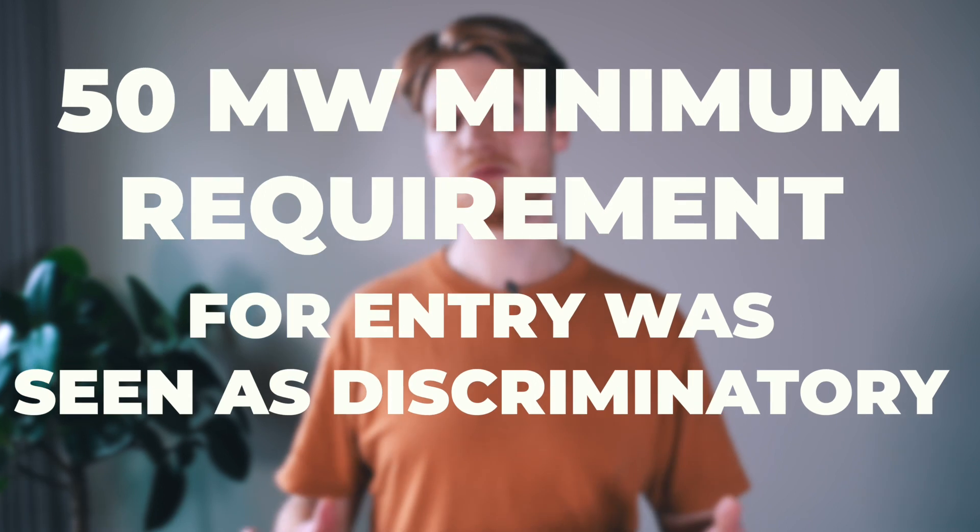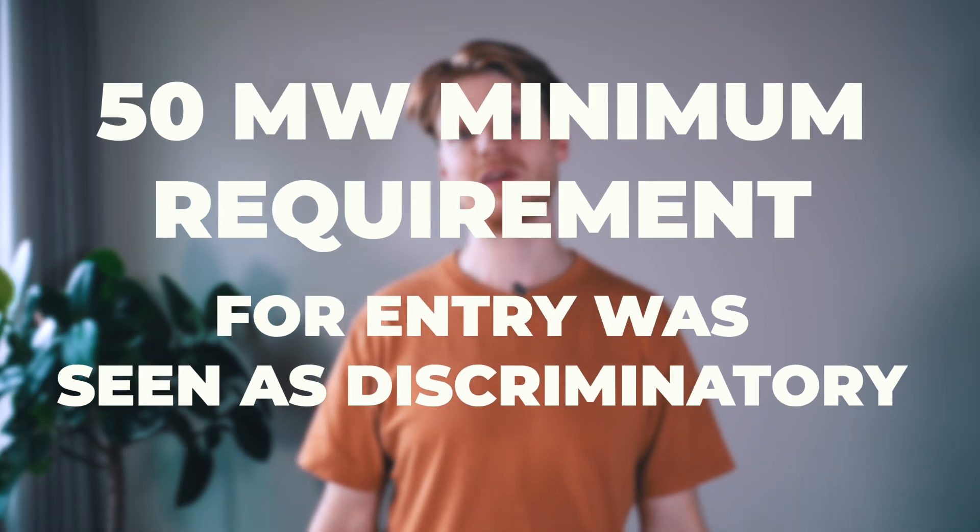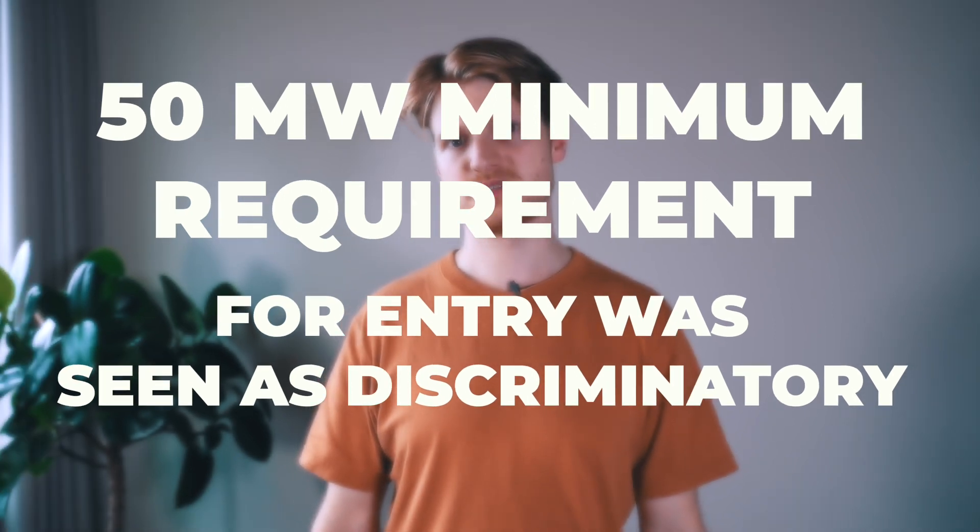Finally, there's actually no start date for the service yet. Ofgem just rejected the ISO's initial design proposals for the product. The 50MW minimum requirement was seen as discriminatory against smaller flex providers, while the cap on performance penalties was seen as insufficient to protect the delivery of the service. However, Ofgem supports the need for the service and we expect to see the ISO's response towards the end of March.